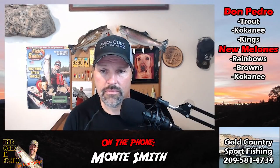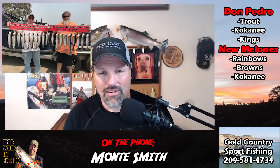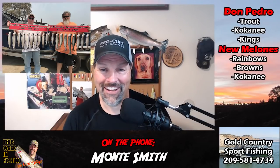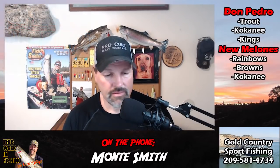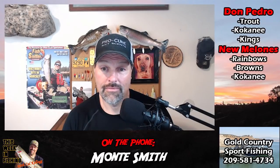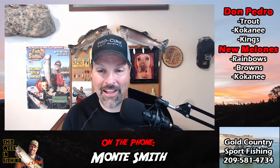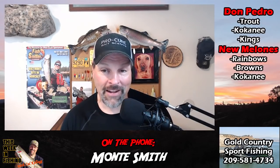Kel: Those are the biggest kokanee I've heard of in California so far this season. Monty: They're incredible — trying to put your hand around one just doesn't work. Last Sunday we found them — had a triple hookup and landed them all. On Monday it started off with a bang, then we were stuck on five kokanee for a while, and after 45 minutes of nothing we went across the school of fish and had a quadruple hookup — and landed them all.